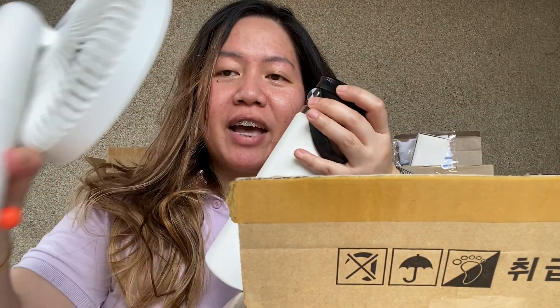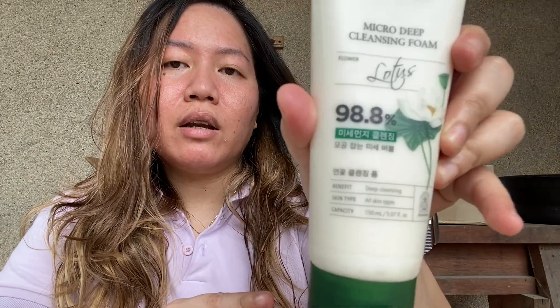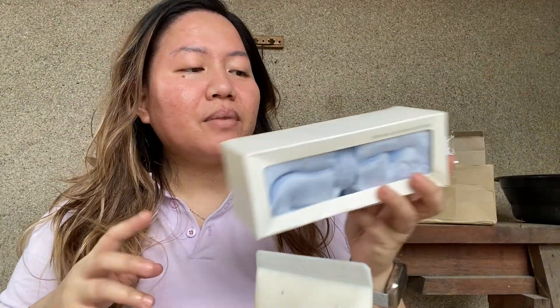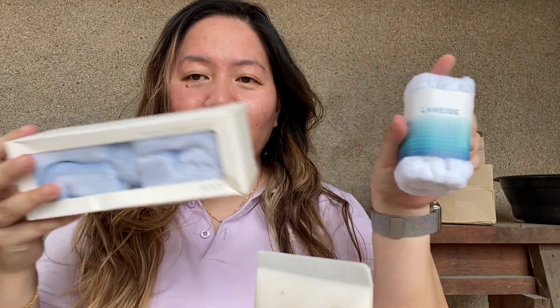First item is this Mamonde Micro Deep Cleansing Foam Lotus with 8.8 percent — it says deep cleansing so I'm gonna cleanse my face for you guys. I also got this IOPE Ideal Cleansing hairband, and also bought this Laneige headband.